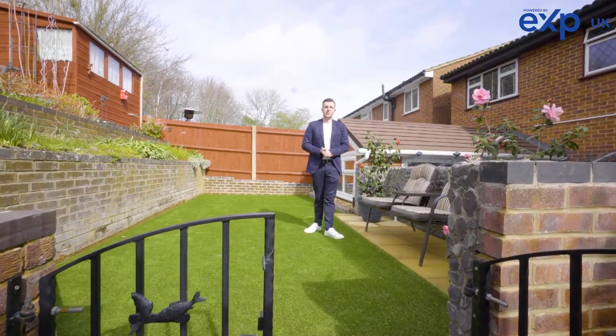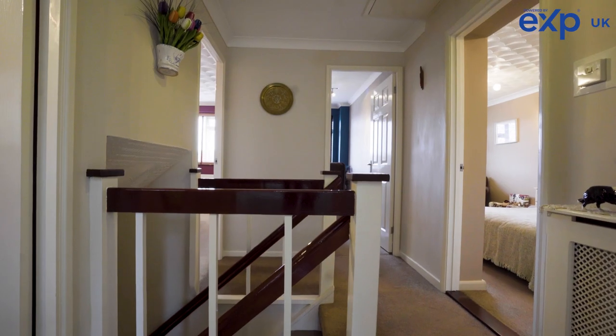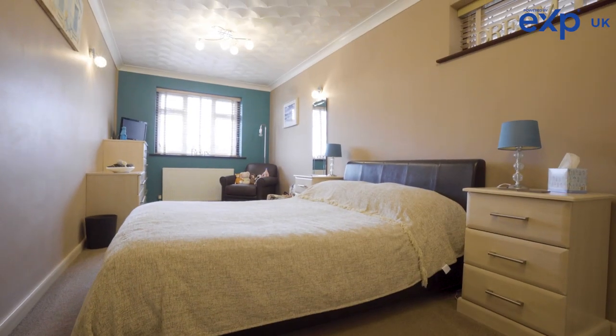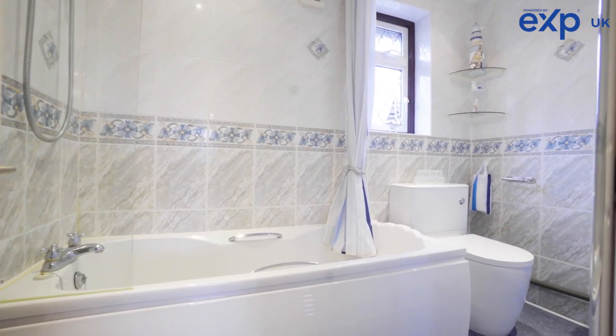Upstairs the property boasts four good-sized bedrooms, a family bathroom, and also an ensuite to the master. There is also loft space which is ideal for storage or a possibility for further extension subject to planning permission.